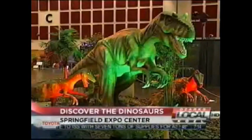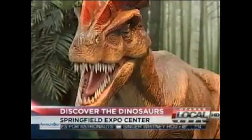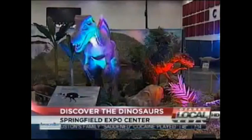All right, Chris, looking forward to Monday. Thanks. Big things are coming to Springfield this weekend. Check this out. More than 60 life-sized dinosaurs will roam the Springfield Expo Center. The exhibit is called Discover the Dinosaurs.